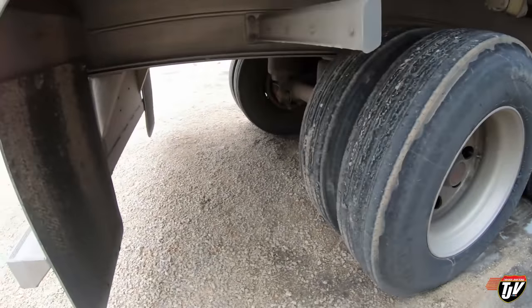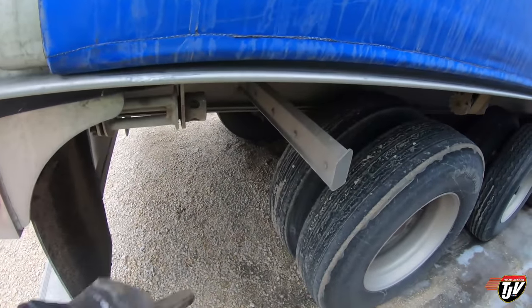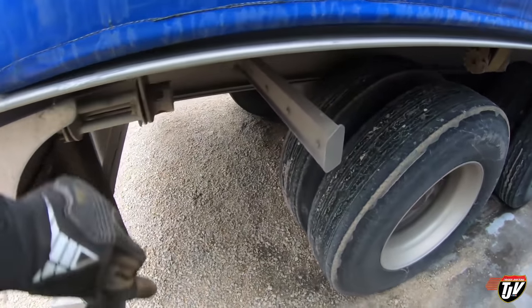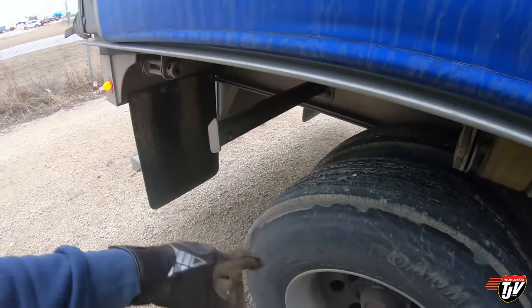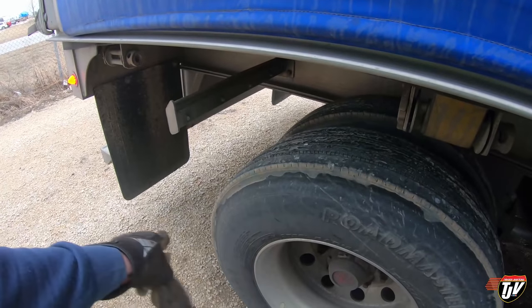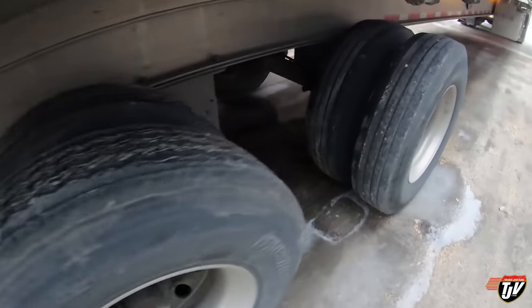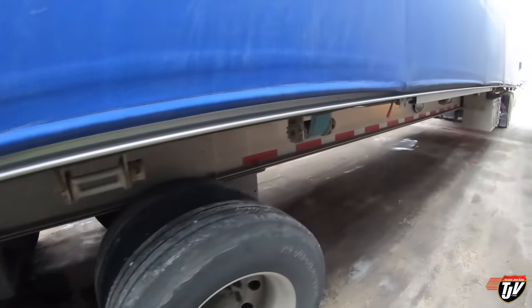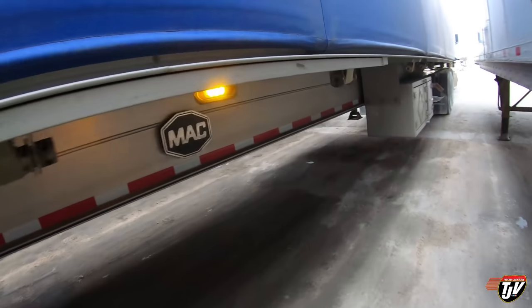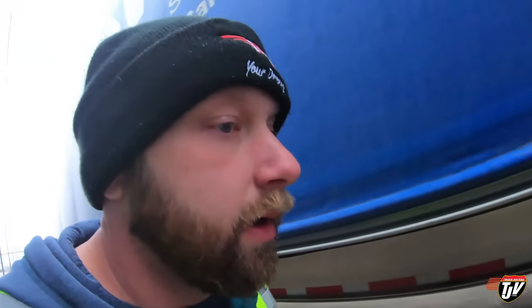These mudflaps are new. It freaked me out — I just saw this bar and I was like, oh shoot, missing a mudflap. Nope, they just put them back there so they don't get ripped off if you accidentally bump into a curb when you're parking. I like that. Bonus. They're all filled with air. Signals are all working. Fantastical. Let's go kick some butt.